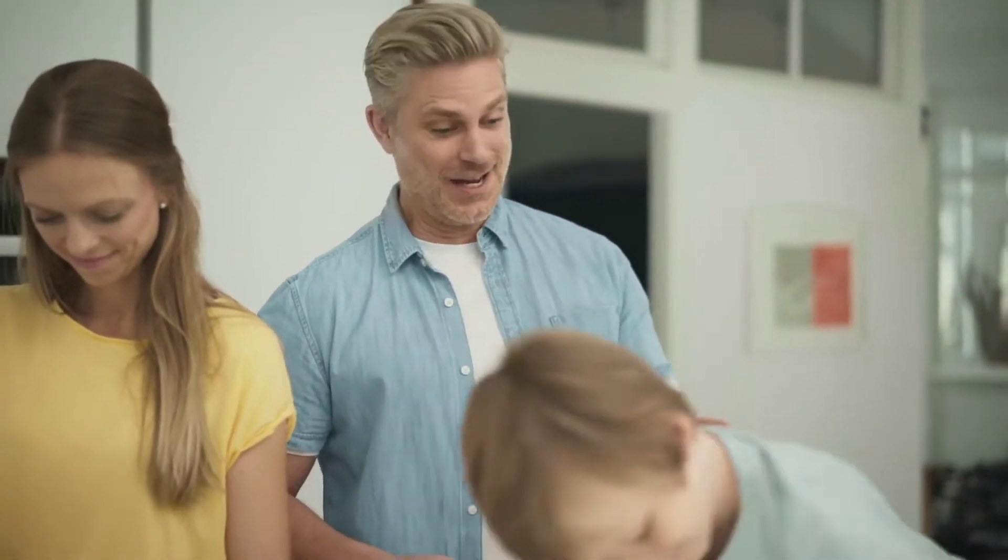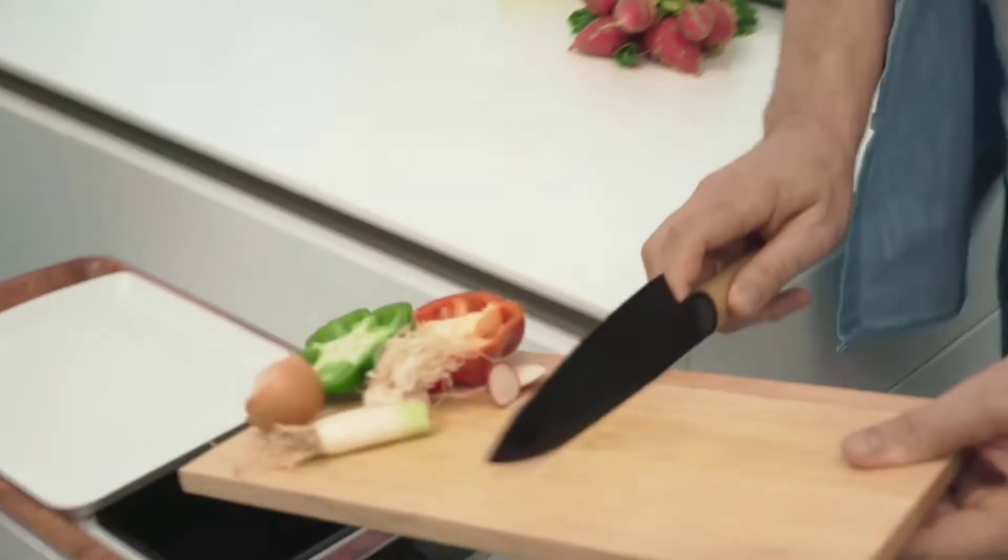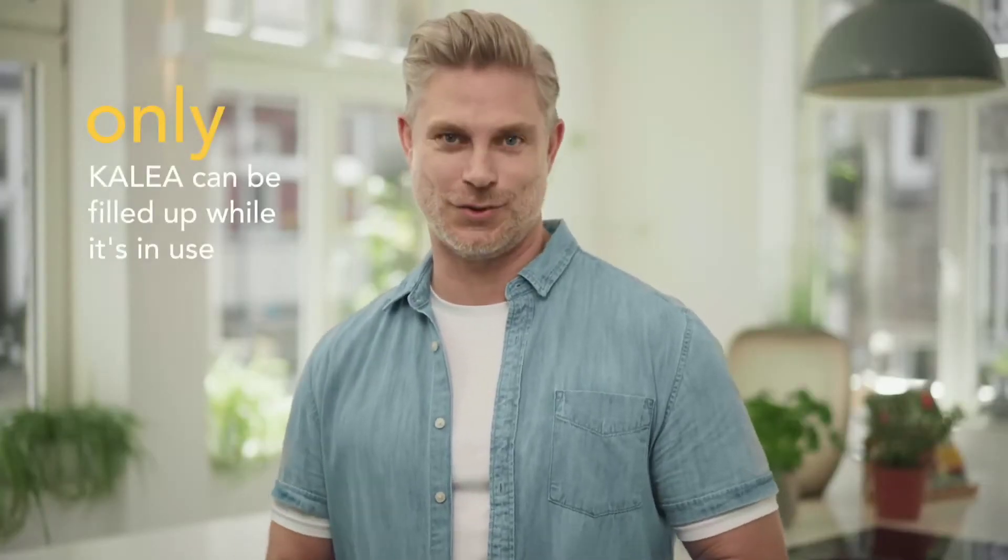All you need is organic waste. And if you love cooking like we do, you'll find a lot of it at home. Calia will take care of all your leftovers. You can fill Calia at any time, even when it's in compost creation mode — you can't fill up any other kitchen composter while it's in use.